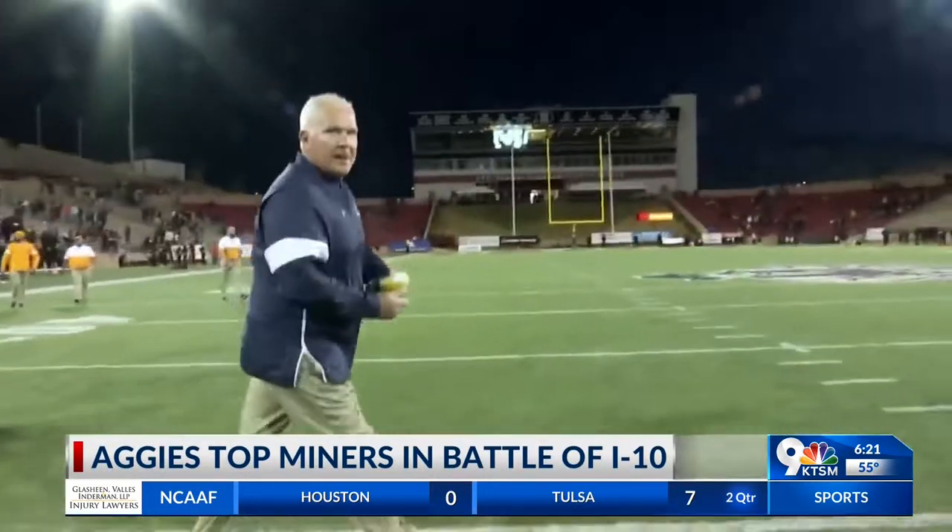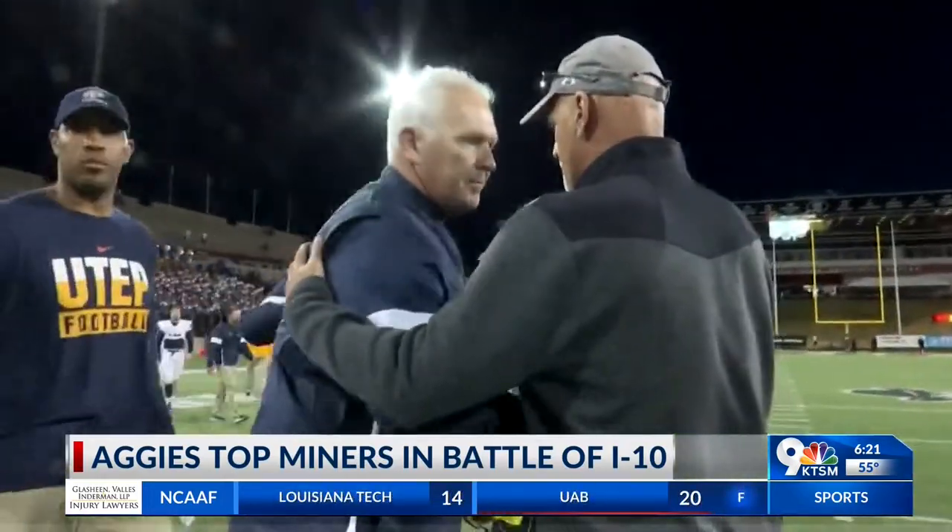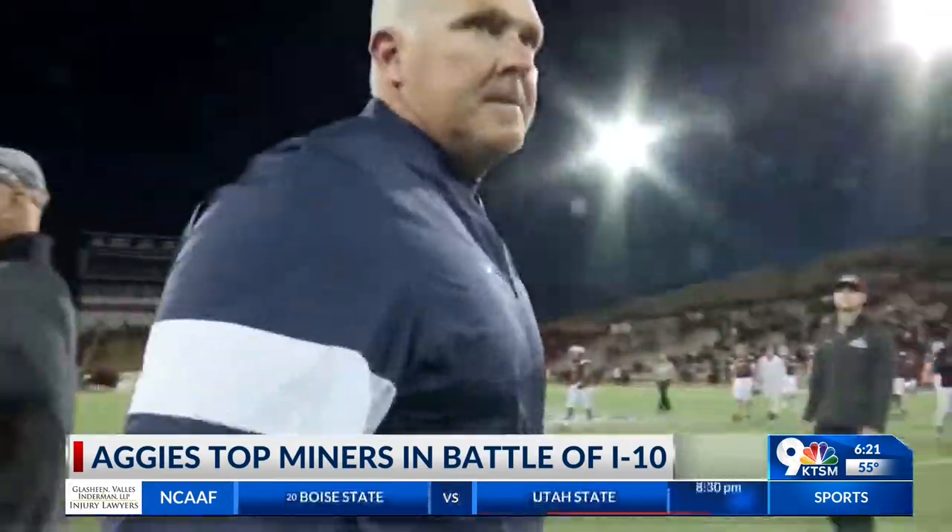It's huge. These rivalry games are unique, and we have two rivals — the in-state rivalry with UNM, and we let that one get away. And then this one. But most teams don't have two, so it puts a lot of emphasis on your season, a lot of importance on these games. And I love the way our guys responded to it.